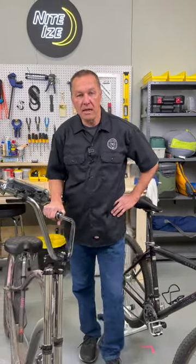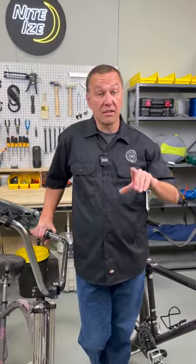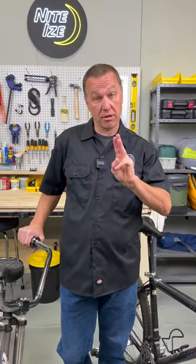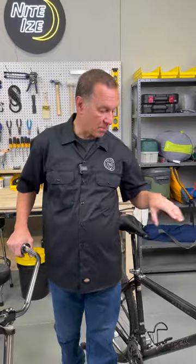Hi, my name is Todd and I want to welcome you to the Gear Genius Garage. As a cyclist, the one thing you never want to be without is your phone, so I'd like to take a moment and show you three options that are fantastic when you're out on your bike.